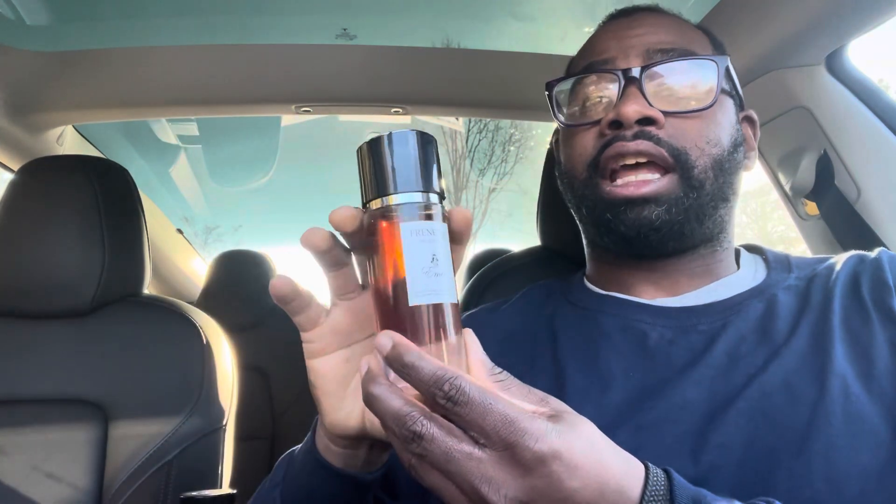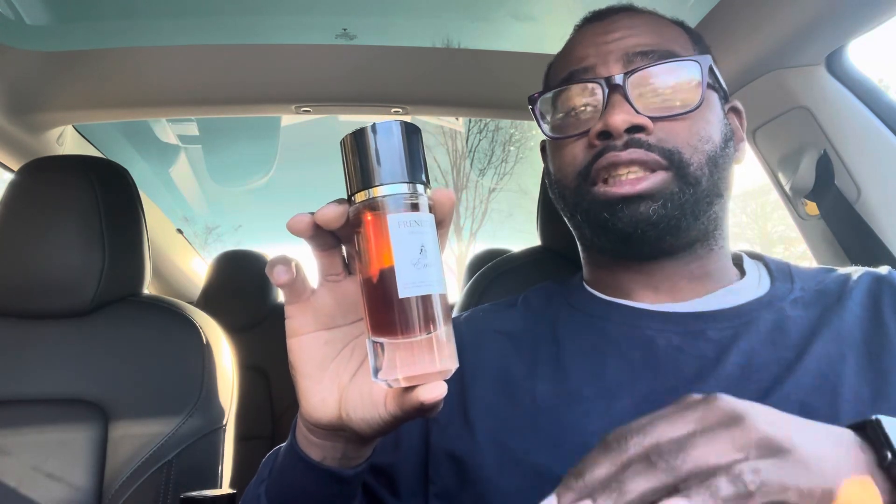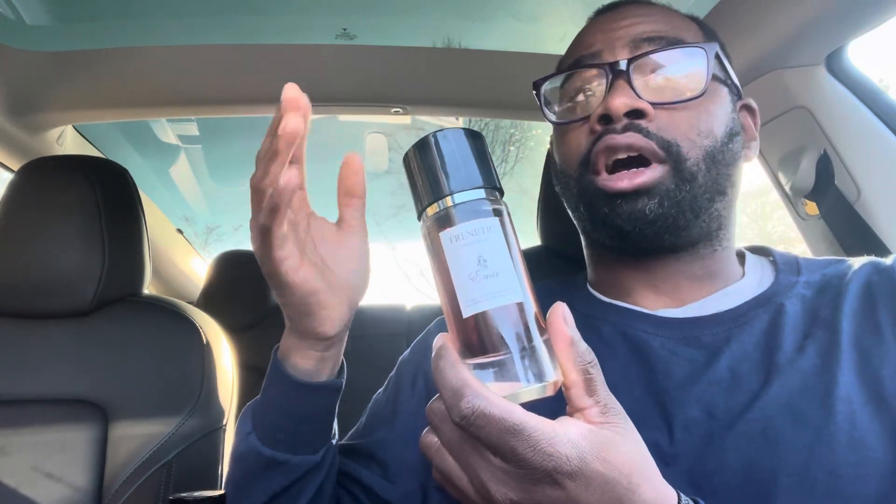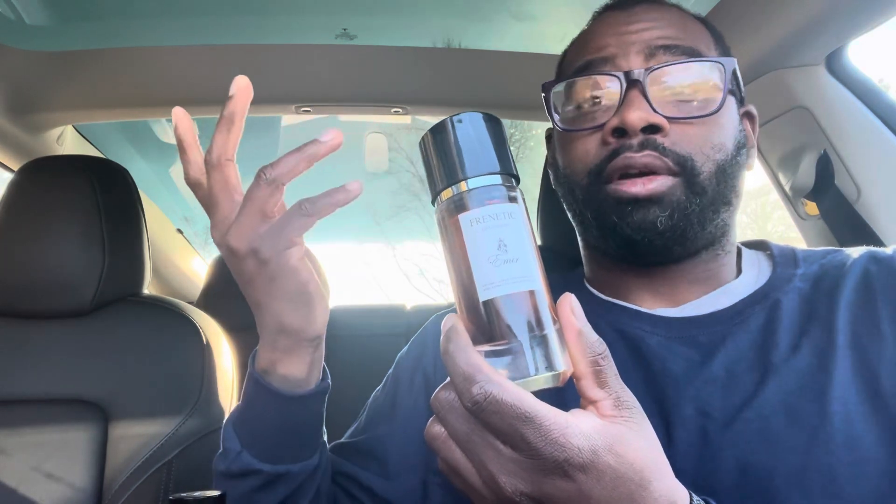Ratings and final thoughts — I'm going to give this an 8.5 out of 10. It covers the basics. The only difference is that this clone doesn't have the same projection after the hour and a half — it does settle down, while the original still goes strong for about two or three hours of projection. But if you're on a budget for $30, you're going to smell very close to Fidelicioso — so close that people will think you're wearing Fidelicioso. That's how close this clone is.